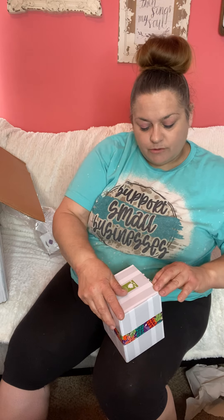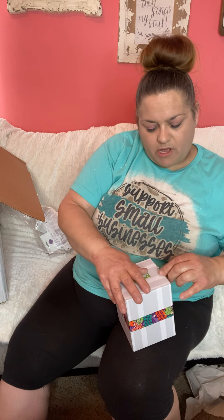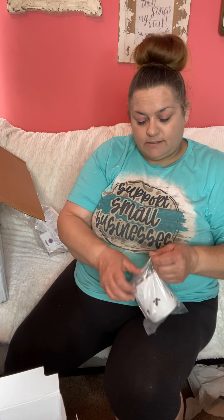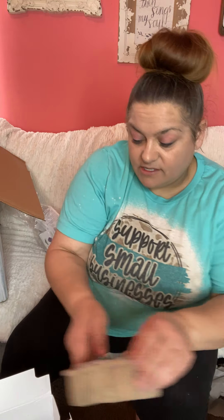Next is the Butterfly Season warmer — I've been wanting to see this one too. It's a ceramic warmer. It has a beautiful butterfly in the front and butterfly cutouts in the back, so those will reflect on your wall. I bet that would be beautiful with a colored bulb — purple or green would be really pretty. Very very pretty, I love that one.